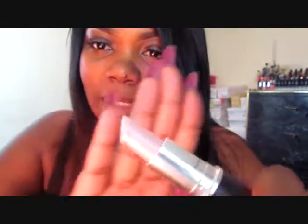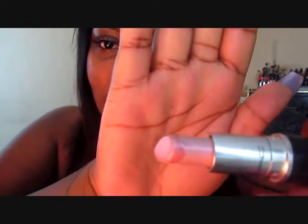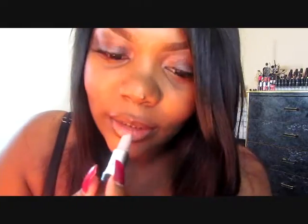The first lipstick is B Cup. I do want to apologize because they do not sell this color anymore, and my camera is not even picking it up. I'm going to do a little swatch so you can see how it looks on my hand.